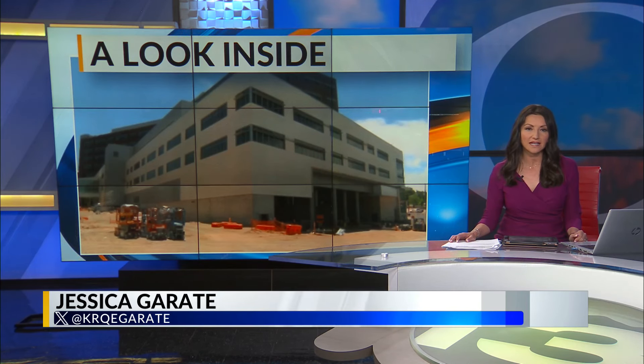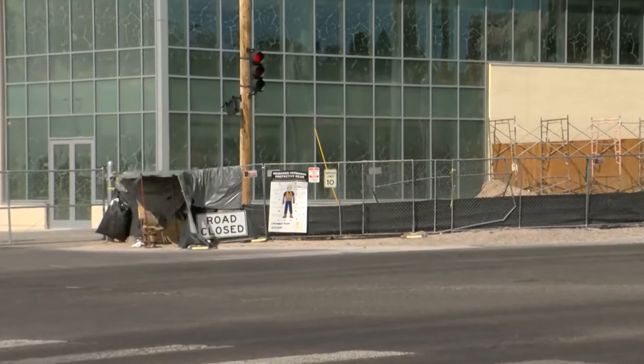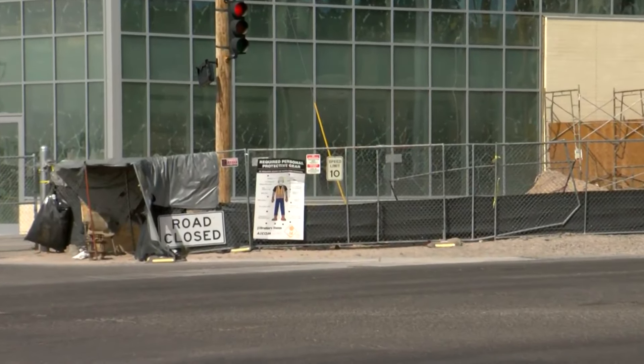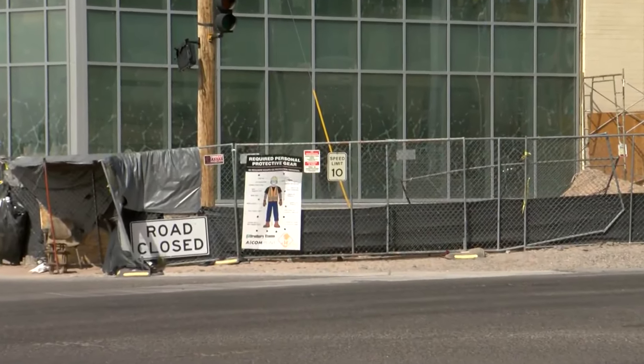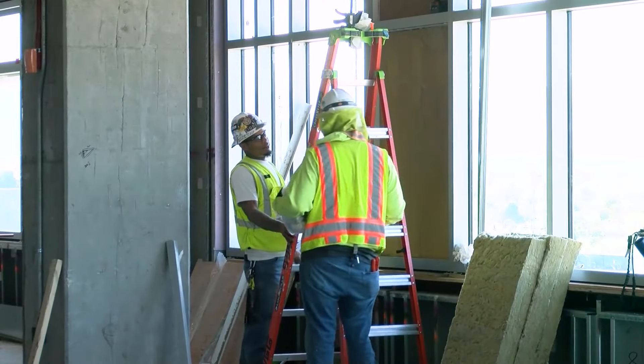Construction is well underway on what should be the state's most advanced hospital building, and now we're getting a first look inside what University of New Mexico Hospital calls its new critical care tower. New 13's Jessica toured the facility today. She's live at UNMH. This is a massive $700 million project — a nine-floor building with a new emergency department, dozens of new hospital beds, and a lot more. Today we got to see how the university thinks they will transform adult medical care in the state.